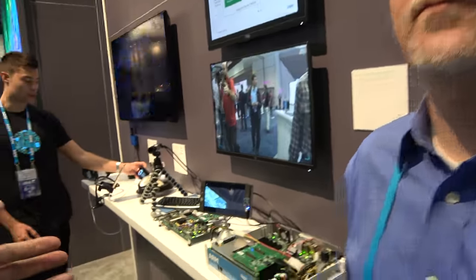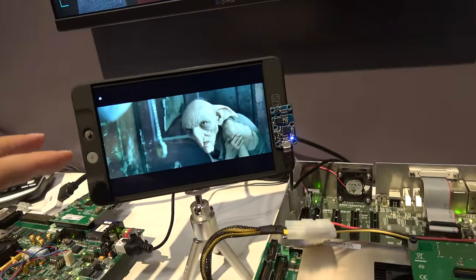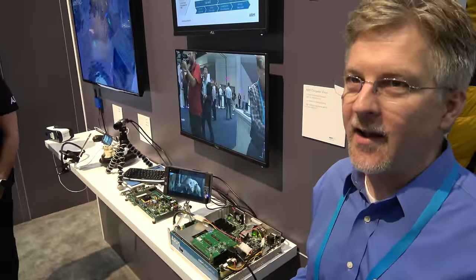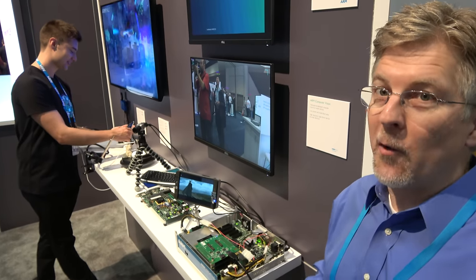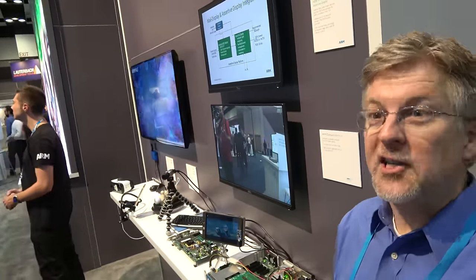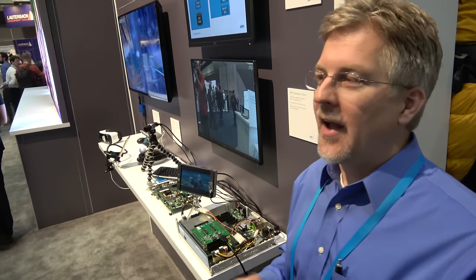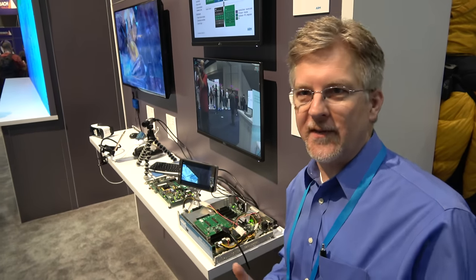We're also improving consumer devices and how they display content. We have many devices on the market today using a product called Assertive Display, which gives you better viewability in bright sunlight and saves power indoors. It does pixel processing using a technique called local tone mapping without changing the backlight, so you're not wasting power by making these adjustments.